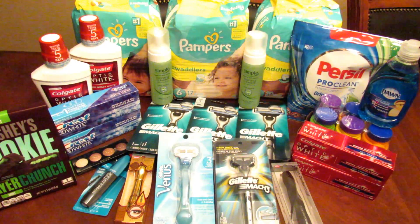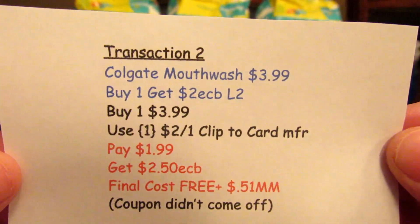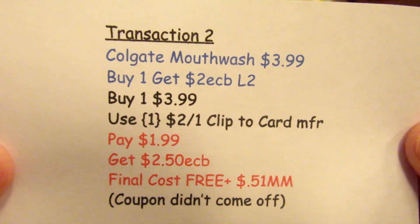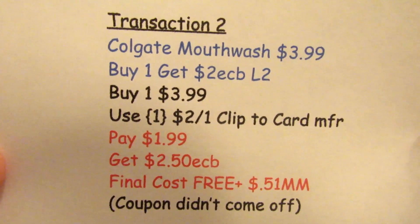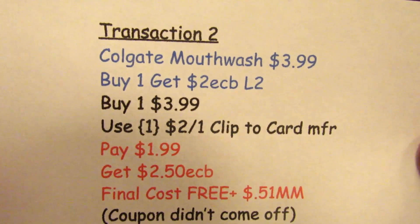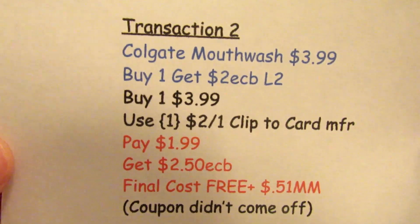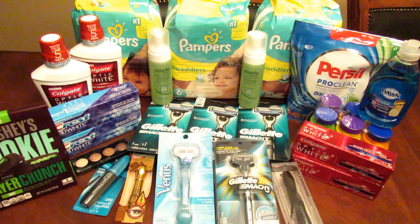Now for the second transaction on this card — I started with the Colgate Mouthwash at $3.99. Buy one, get two ECBs, limit is two. I picked up one at $3.99, used the $2 off one clip-to-card manufacturer coupon, paid $1.99, and got $2.50 back — final cost free plus $0.51. The coupon didn't come off even though it was clipped, so I need to call Tuesday to get that money back. They're pretty good about refunding it.